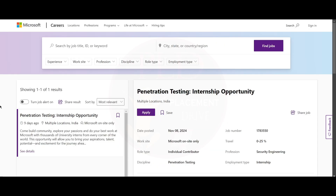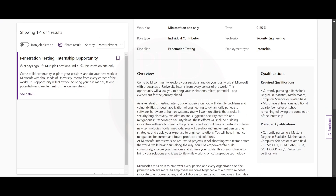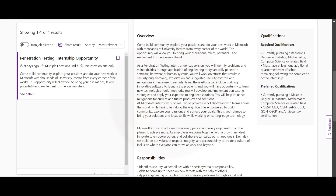The second internship is Penetration Testing, and the job location is multiple locations for this role too. The required qualification is that you should be currently pursuing a bachelor's degree in statistics, mathematics, computer science, or a related field, with one semester remaining following the completion of the internship.